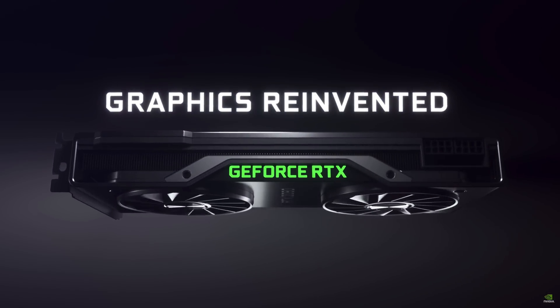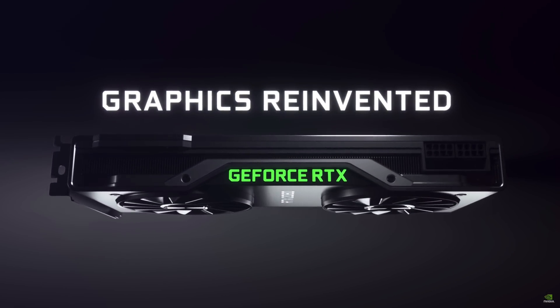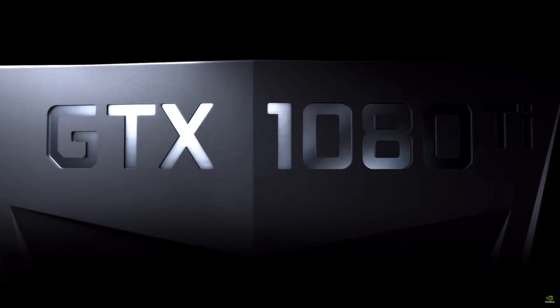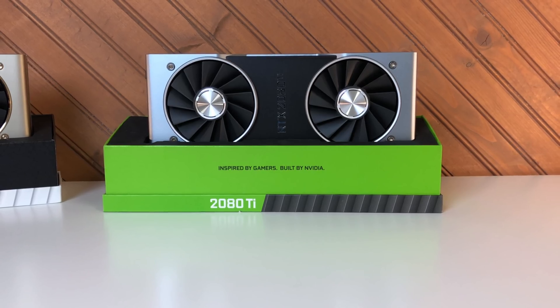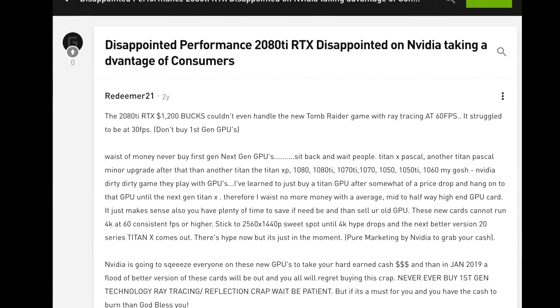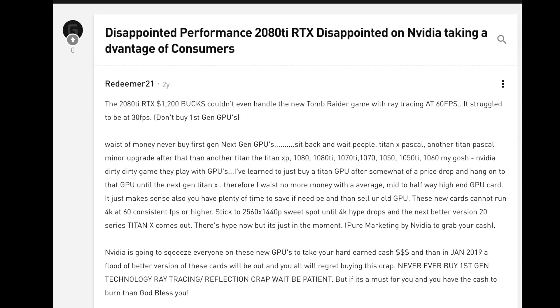How could this most anticipated generation provide such a modest increase? Going from a 1080Ti to a 2080Ti was a larger improvement in Time Spy, and that generational upgrade was one of the most disappointing this decade. Could this one really be worse?